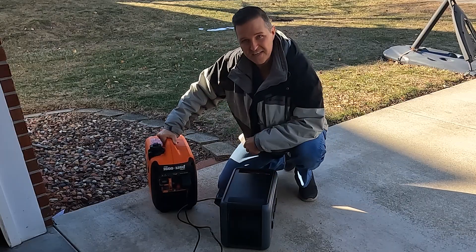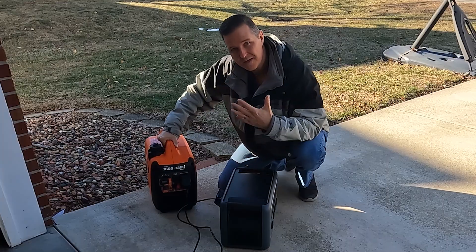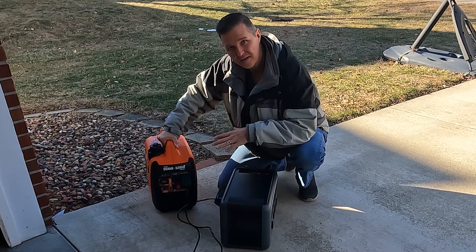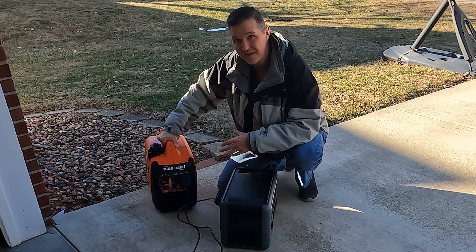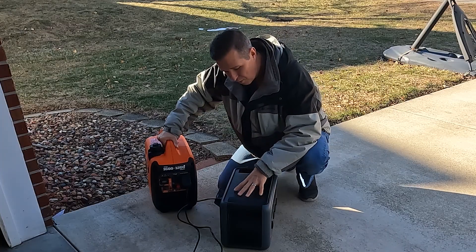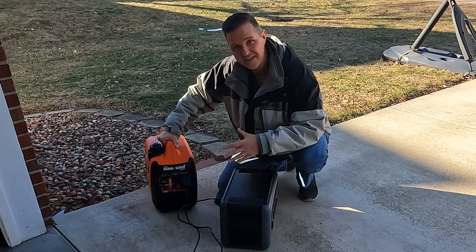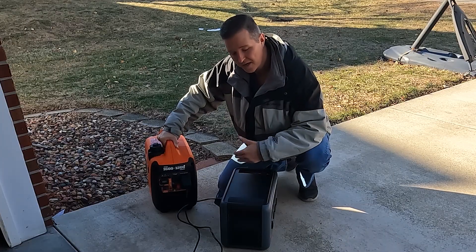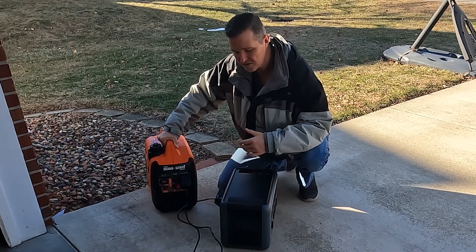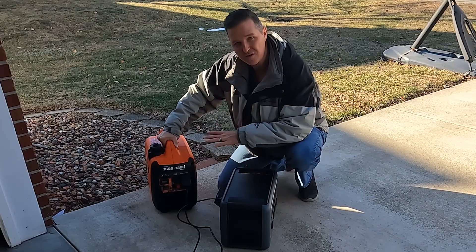I ran this thing for about a half hour and it only gave me about 20% into this power station, but that's not the point. The point is to use your stuff. Make sure you're running your generator at least once a month and staying up on the maintenance. Also your portable power stations — make sure not to just leave them in a closet and expect them to work when an emergency comes. Pull them out and use them; you don't have to use them every day, but at least once a week. Make sure it works. Make sure your generator works.